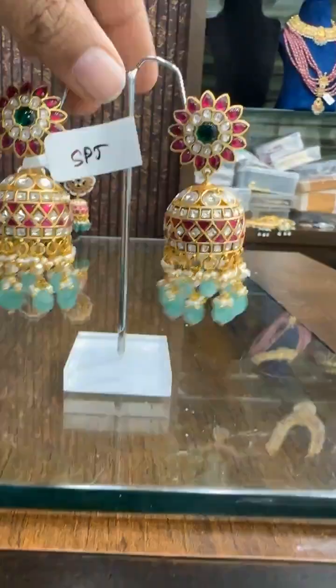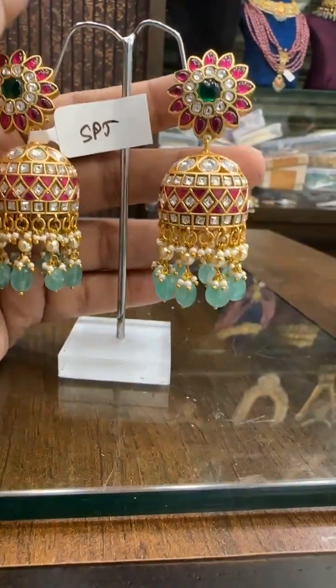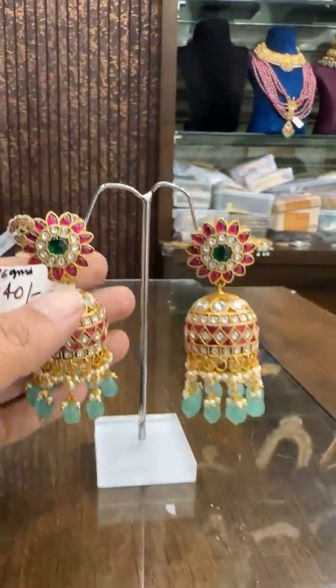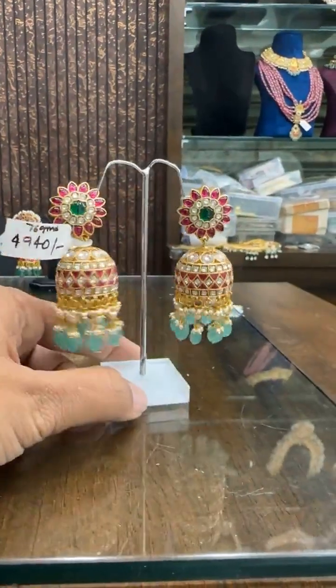Every week new designs are launched in Jadao. This is super super good — I have seen this in gold jewelry, the same design inspired and made here. The price is ₹4940 — big, jumbo size.